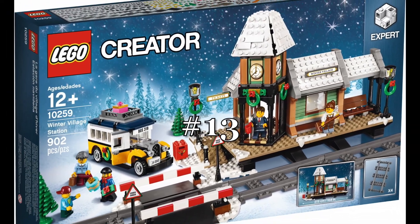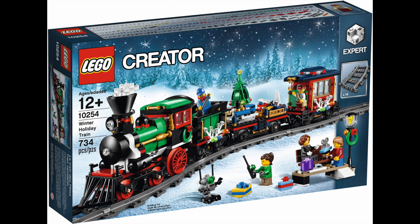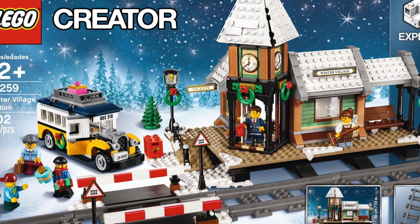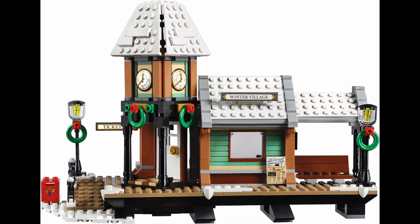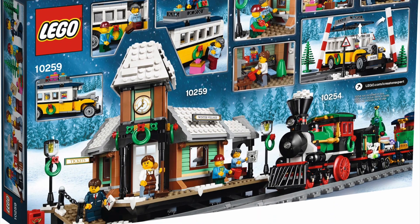At number 13 is the Winter Village Station from 2017. And this is a great add-on to the holiday train released the previous year, but as its own entry, it's just a train station. Don't get me wrong, it's a very well built train station, but it is just so lame of an entry compared to everything else on this list.